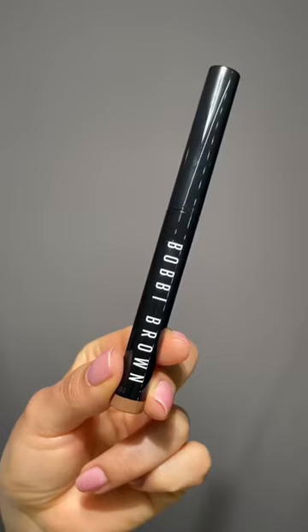Here's a super simple eye look to pair with red lipstick. I'm applying the Bobbi Brown Longwear Cream Shadow Stick in Taupe all over my lids and blending the edges for a soft wash of color.